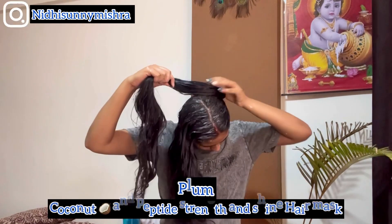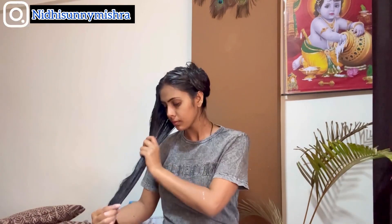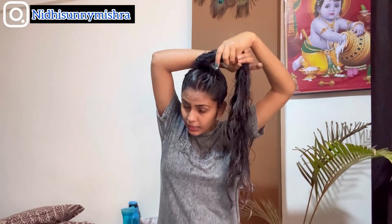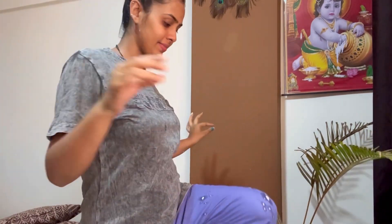If I talk about Plum, they have their coconut and peptides strength and shine hair mask in the same coconut range. It's an after-wash hair mask — you simply apply it on your hair after washing, leave it for 5 to 10 minutes, and then rinse thoroughly. I think it's a good mask, though I'm not using it this time since I've already done the pre-wash banana hair mask.